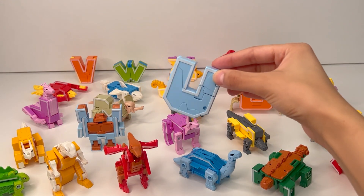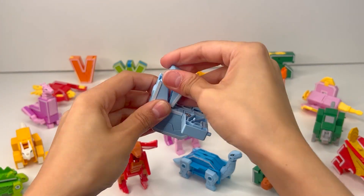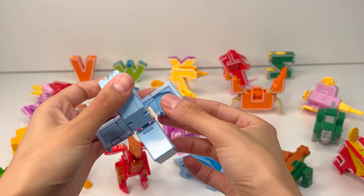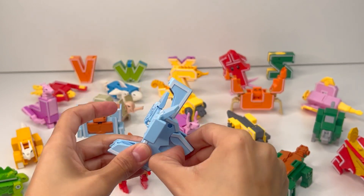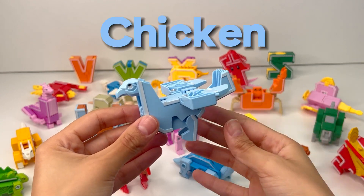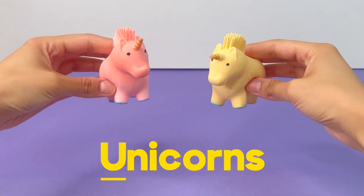The next letter of the alphabet is U. Now let's see what it transforms into. That's interesting — I think this must be the tail. And these might be wings. I wonder if this is a kind of bird. And here are the feet. And finally the head. It looks like we have a chicken, a common bird you can find on a farm. U is for Unicorn.